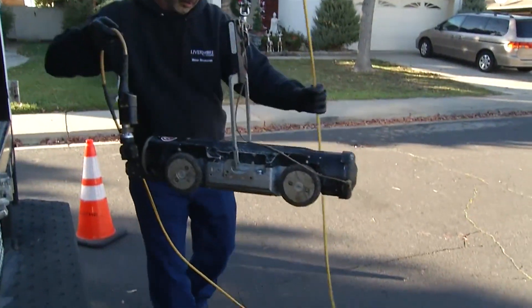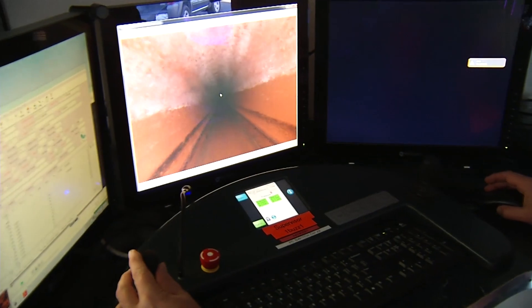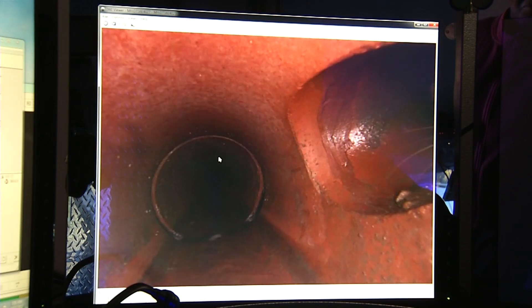The sewer pipes must be cleaned and maintained to reduce the chance of sewer blockages and backups, to remove built-up debris such as roots, grease, grit and sand, and to determine the condition of the pipes for needed repairs and replacement.